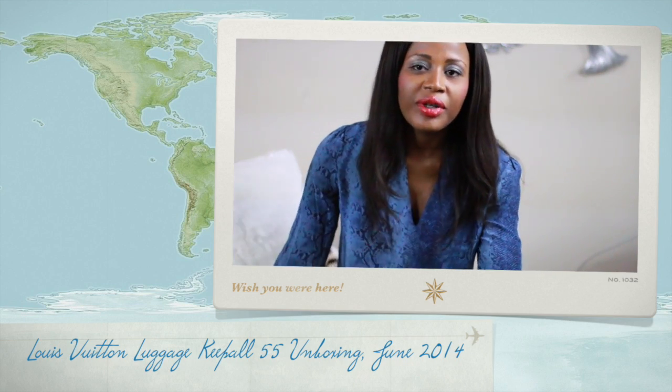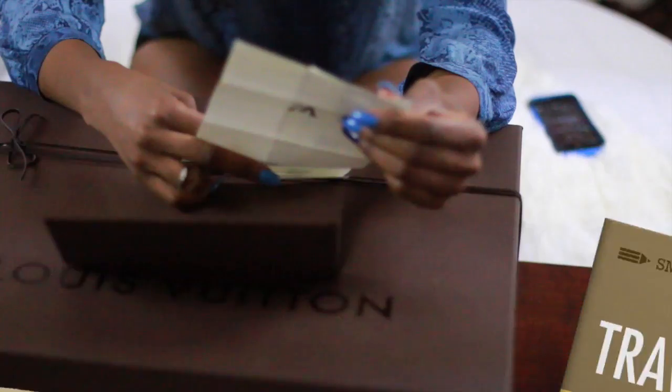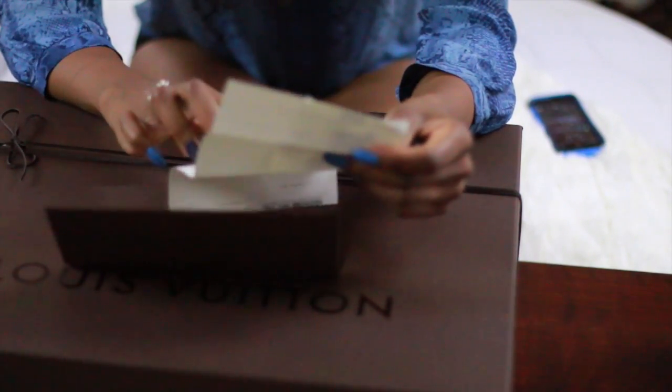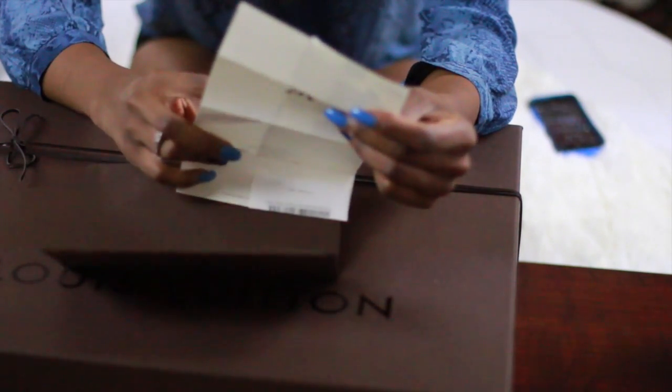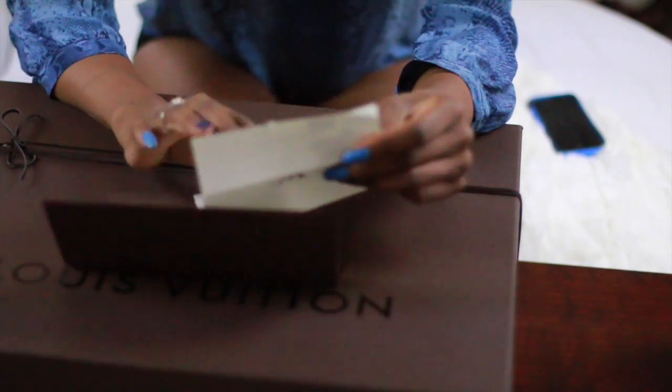Hello everyone, sorry here, welcome back to my channel. Today I have an exciting unboxing — I got a piece of luggage from Louis Vuitton that I wanted for so long. This is the receipt. I'm going to change the angle for the camera because the bag is huge. I had $950 worth of points that I was able to apply to the total of $1,900, so I ended up paying about $925 for it after the points kicked in.